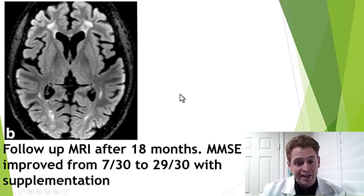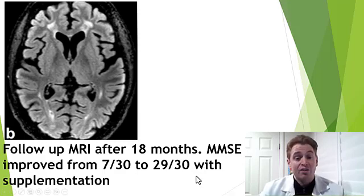His mini mental status exam score, a cognitive test, improved from 7 out of 30 — which is very severe cognitive impairment — to 29 out of 30, just with B12 supplementation.